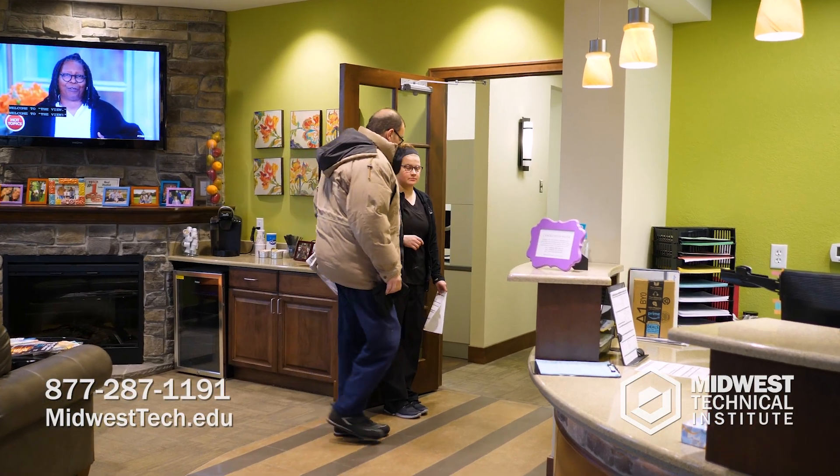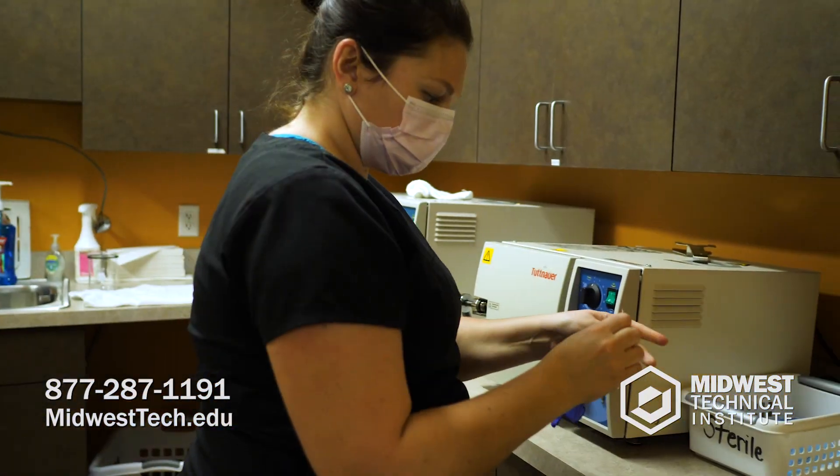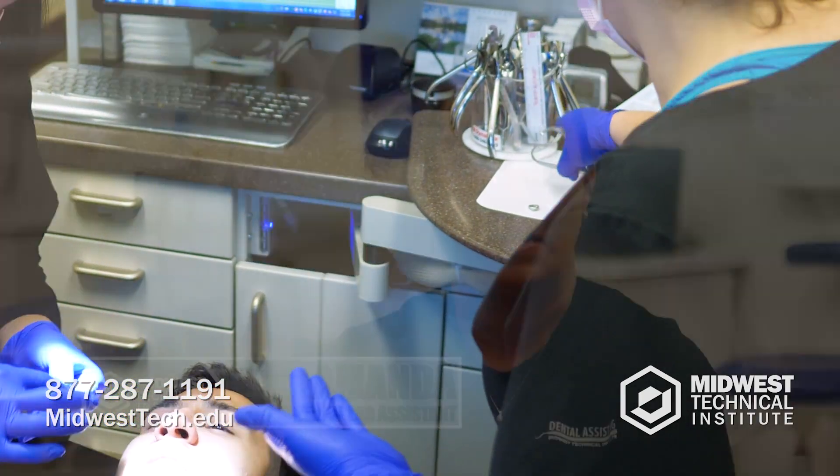The last months of the nine-month program, you will be in an externship site in a dental office, and they are going to learn completely hands-on with live patients. The externship is a big part of it because it's the real world — they're seeing what it's really like.